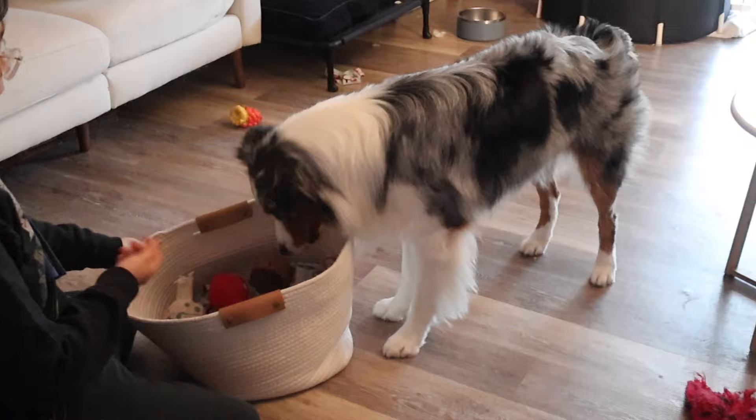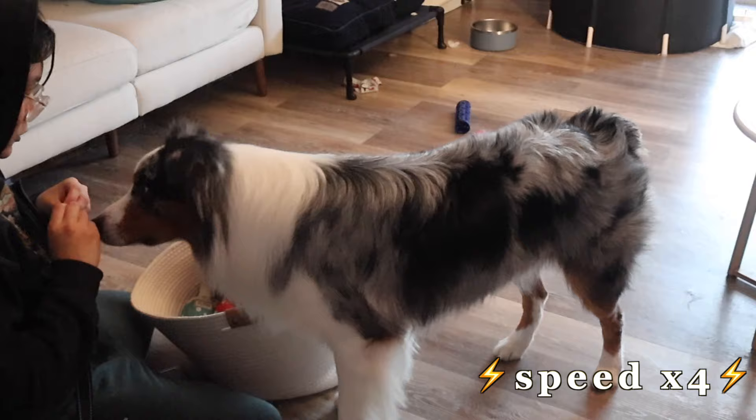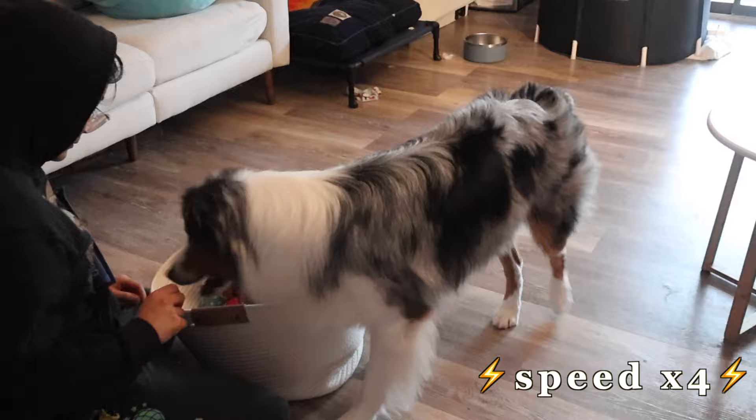For our next clean-up training session, I'll reward him for every few toys he cleans up. In this video, I rewarded him for every single toy because I wanted him to truly understand exactly what I wanted from him. Look at me chilling while Astro cleans up the toys — how about that?